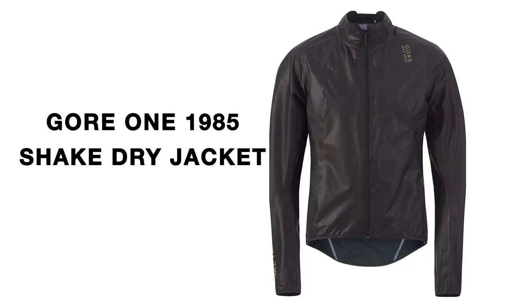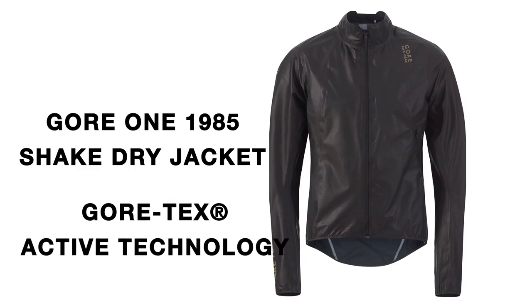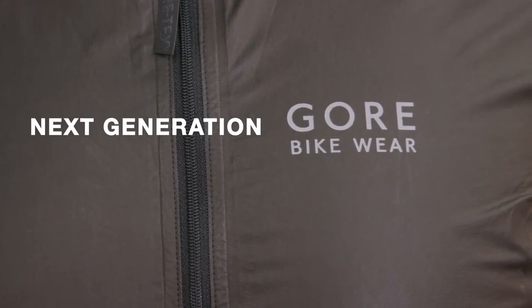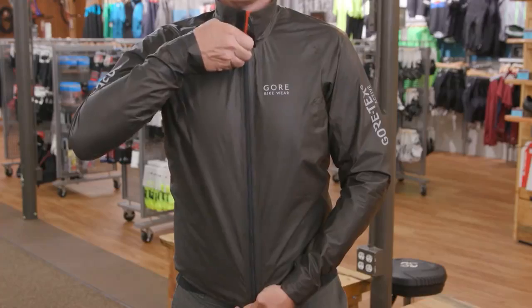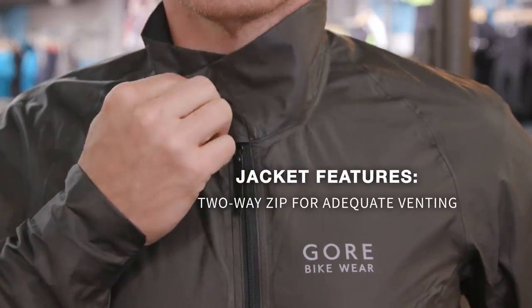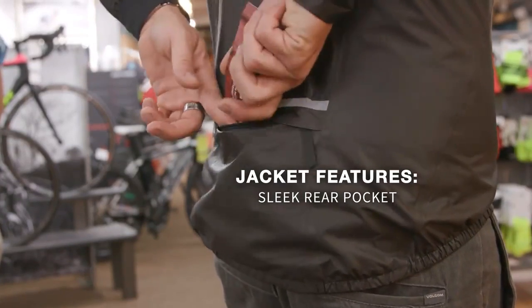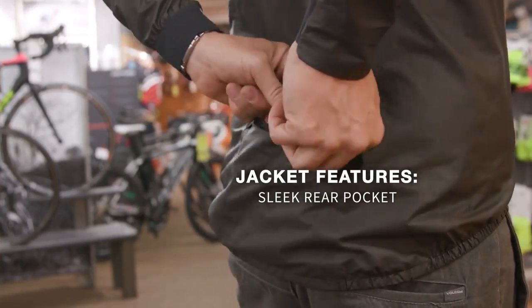Gore has taken retro design and combined it with their innovative Gore-Tex Active Technology to create the next generation Gore bike wear racing jacket. The new Gore One 1985 Shake Dry Jacket features a two-way zip for adequate venting and added comfort on the bike, along with a sleek rear pocket that also functions as a storage bag when the jacket is not in use.